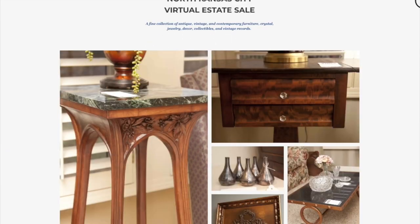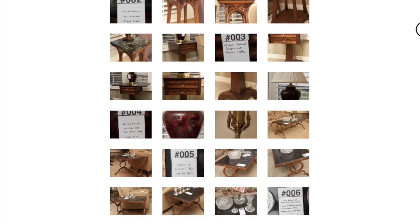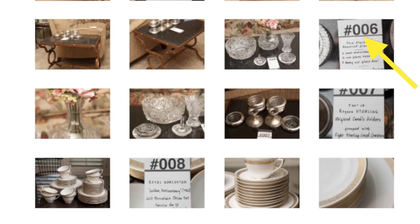First, view the photos online of our sale. You'll notice each item now has a tag number. This number will help you communicate the items you're interested in to your personal shopper.